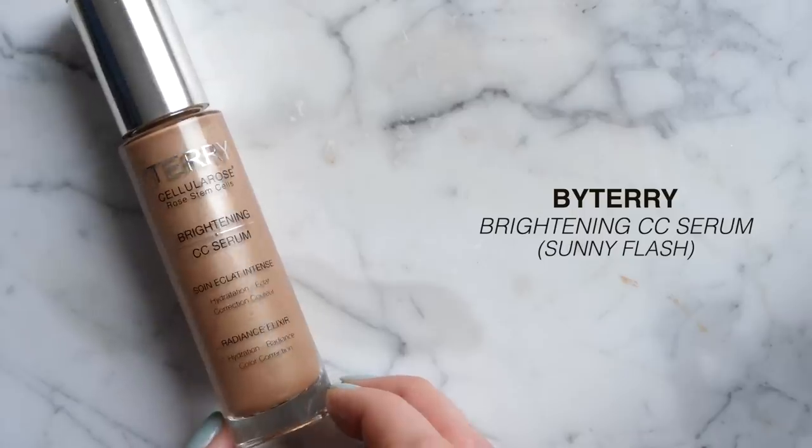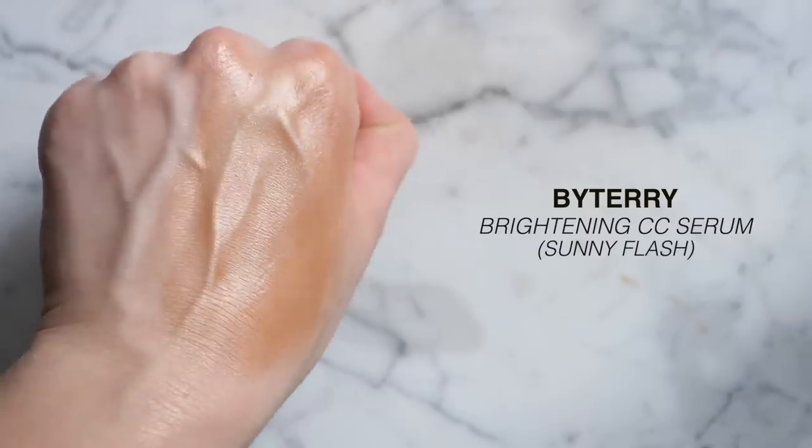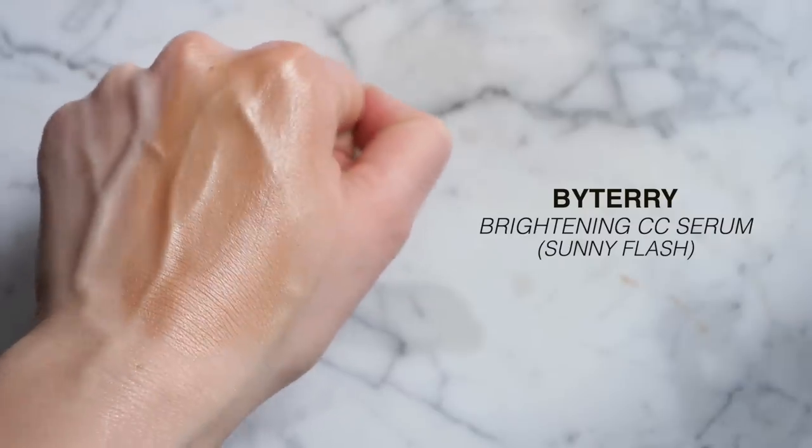The By Terry Brightening CC Serum in Sunny Flash — their darkest shade — not only gives glow but also adds a bronziness. I find this one to be pretty hydrating as well, so it's a nice two-in-one for winter skin.